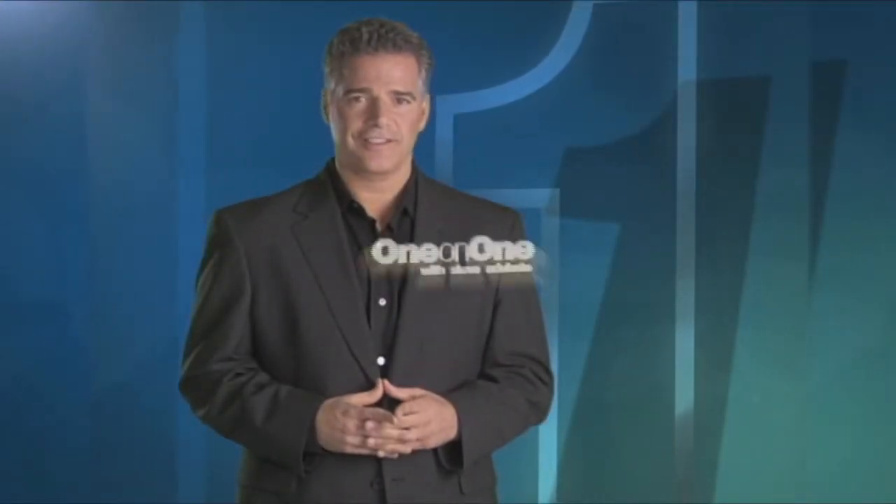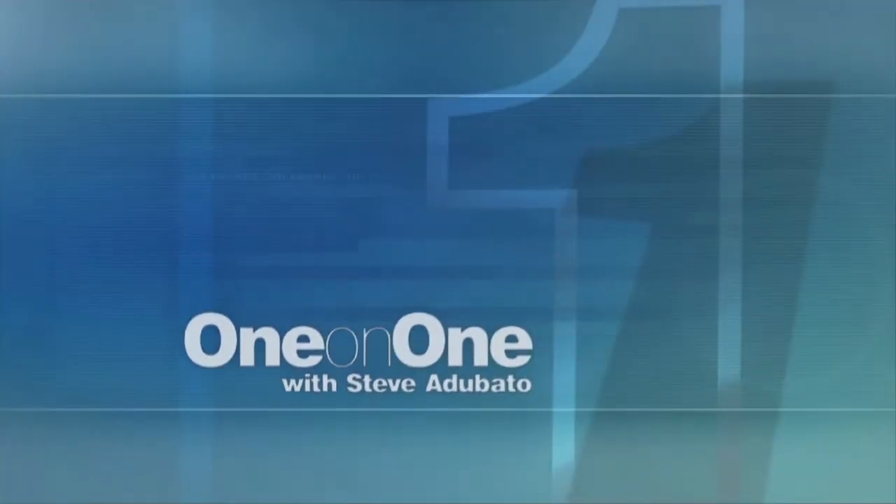This is One on One. You're looking at Stacey Colon, a math teacher at Burlington City High School. Stacey, good to see you. Thanks for having me. This is part of our Classroom Close-Up series we're doing in cooperation with our partners and friends at the New Jersey Education Association.